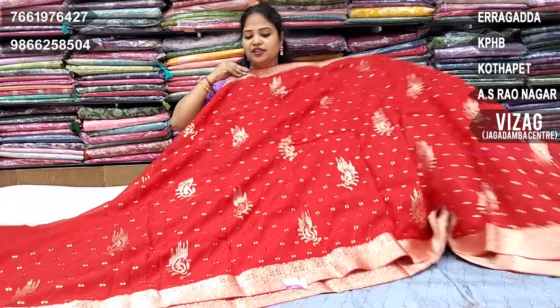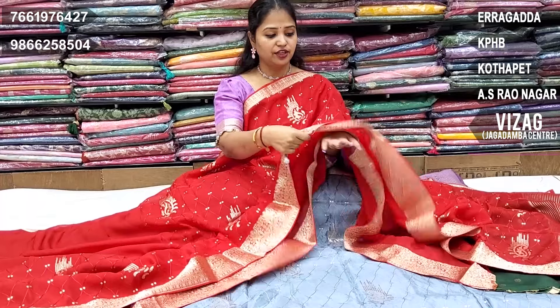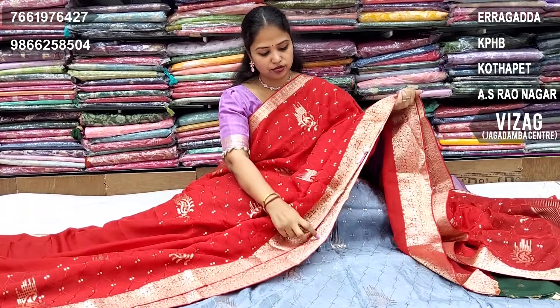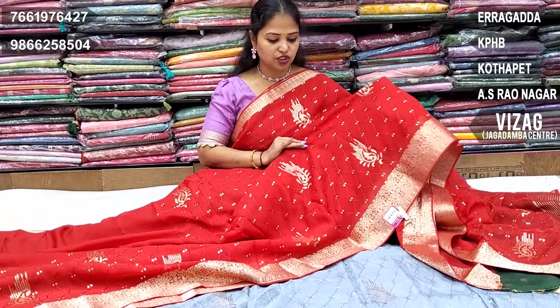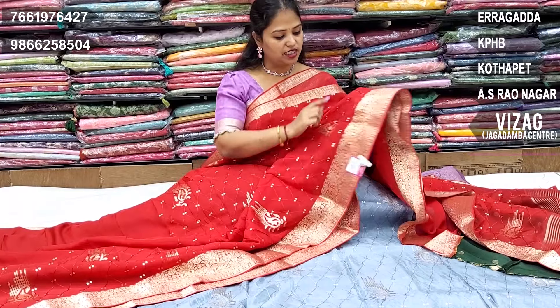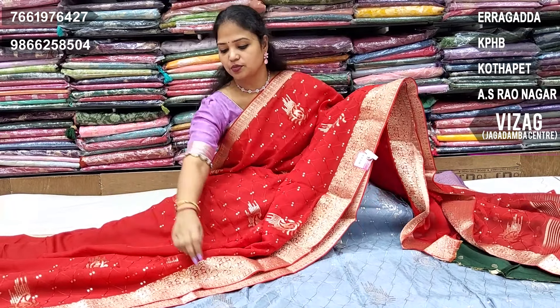Beautiful designer wear sarees are slim and very lightweight — even 60g muslin silk fabric. The sequence work and thread work design is heavy work, and the sequence is 2.5m work. Thread and sequence is added to the scud border.